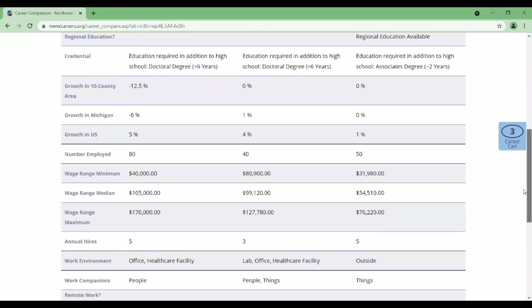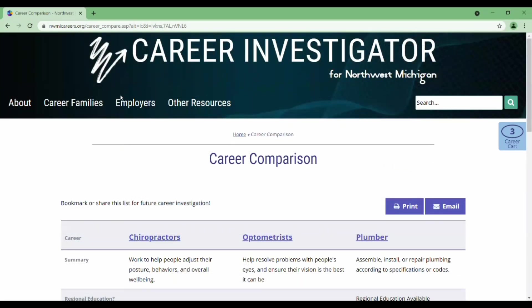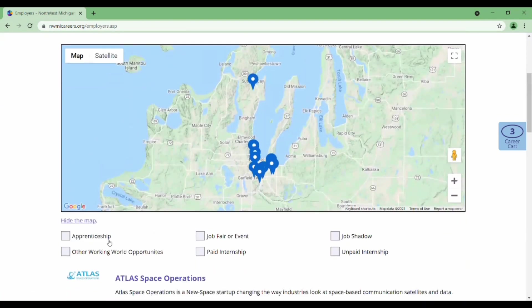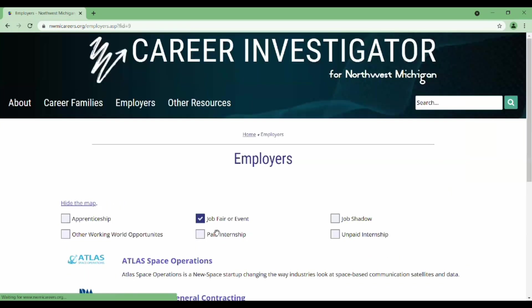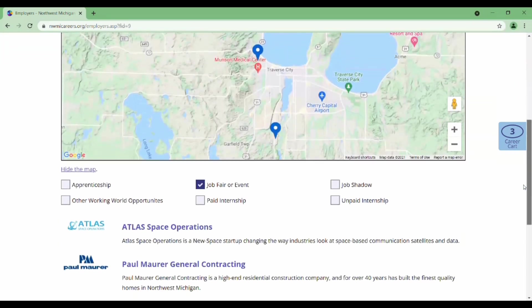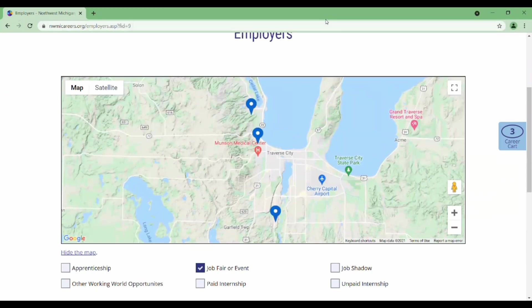After you have selected several careers, you can view them in a career comparison by picking the career cart on the right side of your screen. If you pick the employers tab, you can filter by the experiences that they support for young people, and all of the employers who do the specific types of experiences you selected will be displayed.